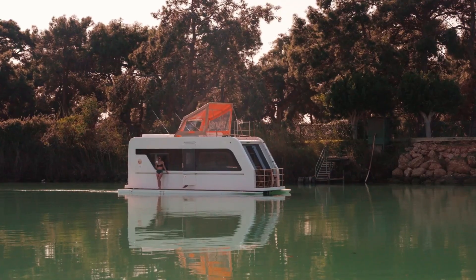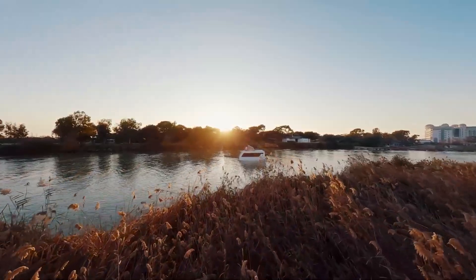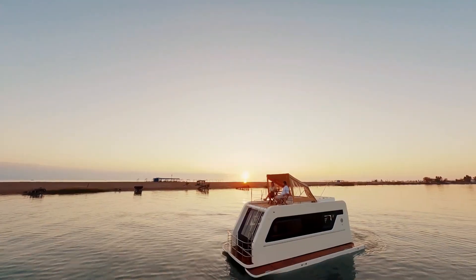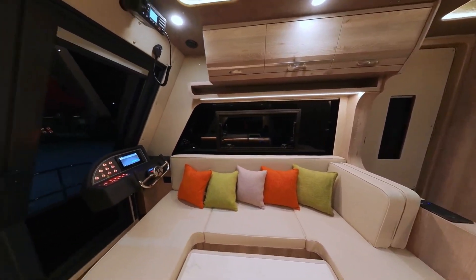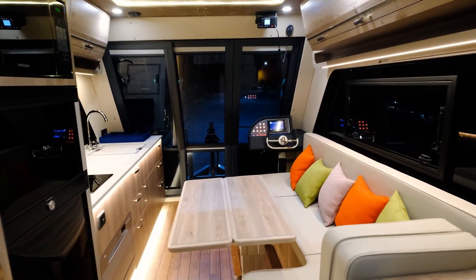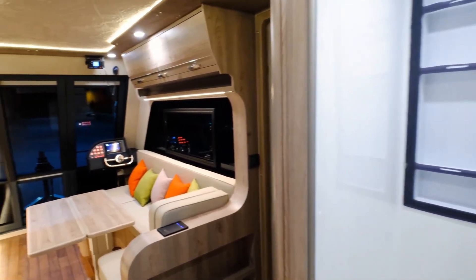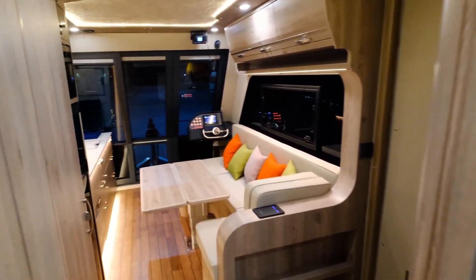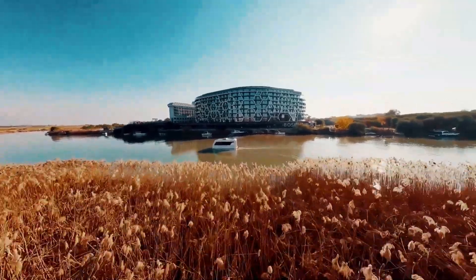For energy efficiency, the Caracat 66 uses solar panels and smart systems to reduce its environmental footprint while extending travel range. On water, powerful outboard or inboard engines provide smooth and reliable navigation. Whether you're cruising rivers, fishing, or camping by the coast, this versatile vehicle makes every trip an adventure — the perfect blend of comfort, style, and exploration.